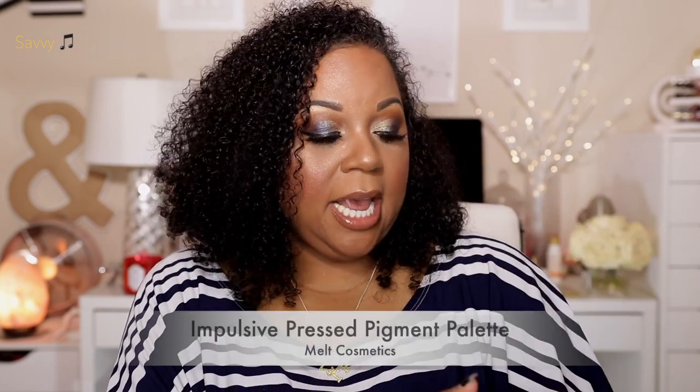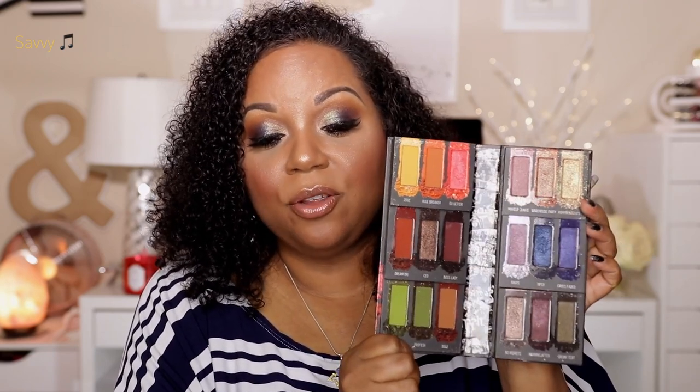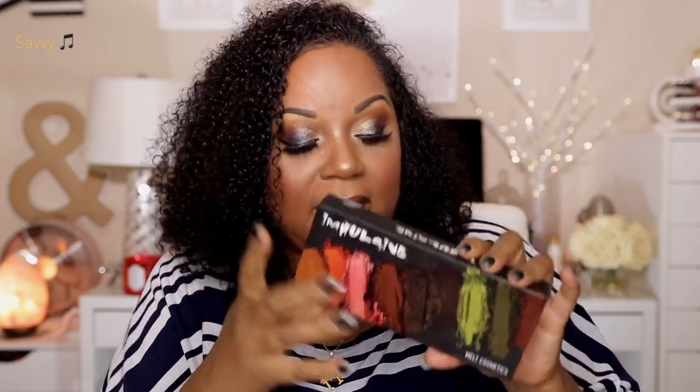The next eyeshadow palette — what I have on my eyes today — is the Milk Cosmetics Impulsive Palette. I haven't been wearing it all month but I wanted to bring it up because last time I checked Sephora's website it was half off — a roughly $60 palette for around $30. It has pressed pigments that are surprisingly easy to work with, the colors are beautiful, and it is brown-girl friendly for deeper skin tones. Definitely worth mentioning.